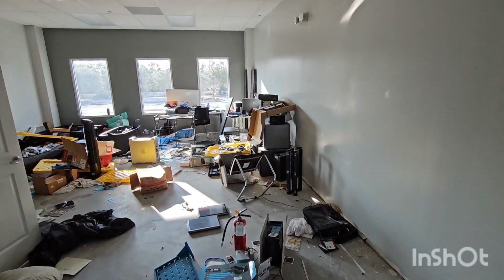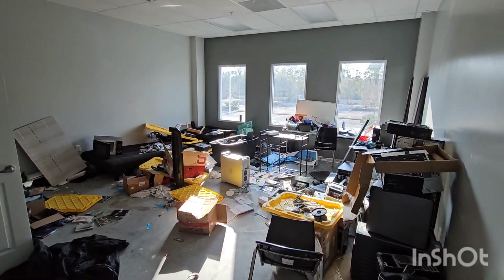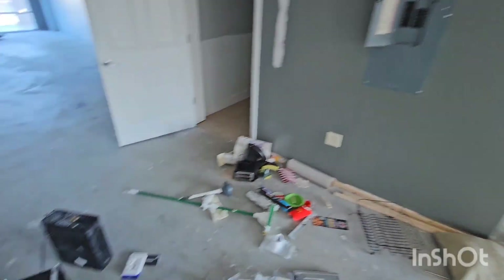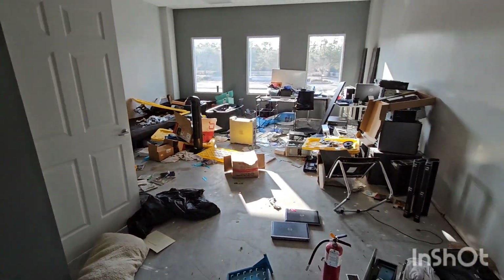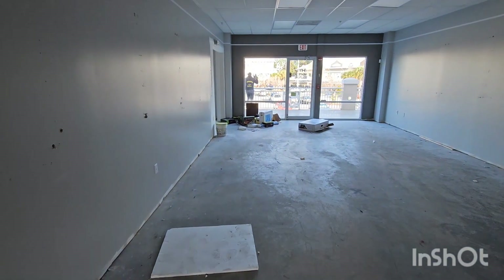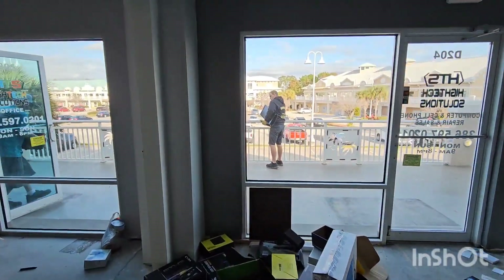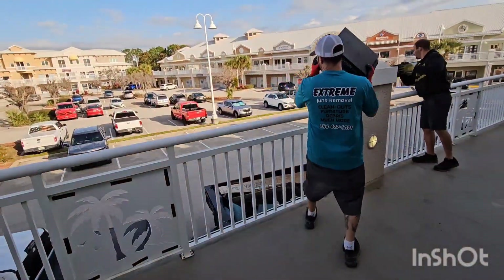Monday morning, just arrived at our first stop — a commercial property they call us for all their unit clean-outs. This one was an old computer store, so we've got all this stuff here. We're right over the railing above our dumpster down there, so I'm hoping we can safely get the stuff in from here.